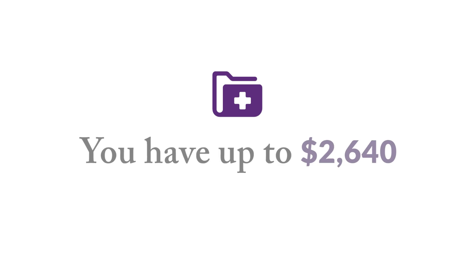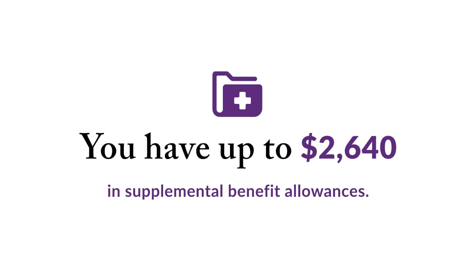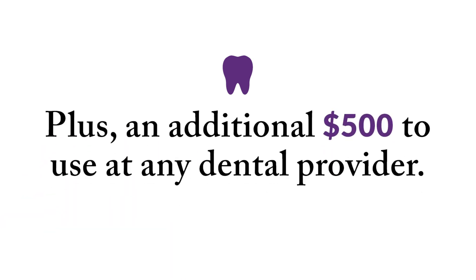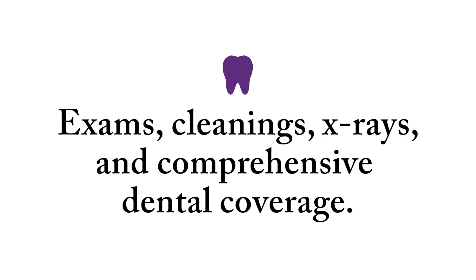You have up to $2,640 in Supplemental Benefit Allowance. Dental Allowance is up to $1,500. As a member, you'll have a $1,000 allowance to use at any Liberty Network dental provider, plus an additional $500 to use at any dental provider of your choice — that's in-network and out-of-network coverage. Dental benefits still include the same preventive care, such as exams, cleanings, and x-rays, along with comprehensive dental coverage.